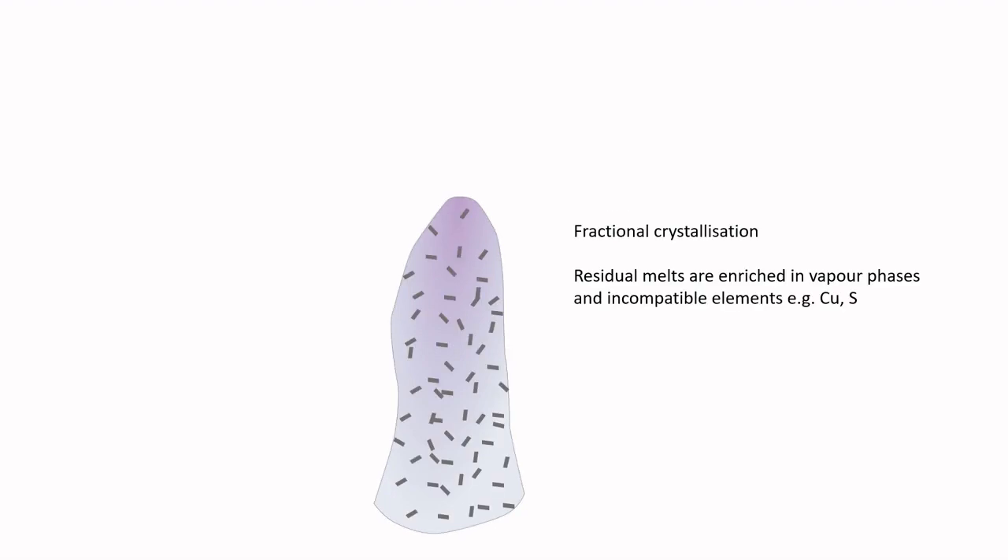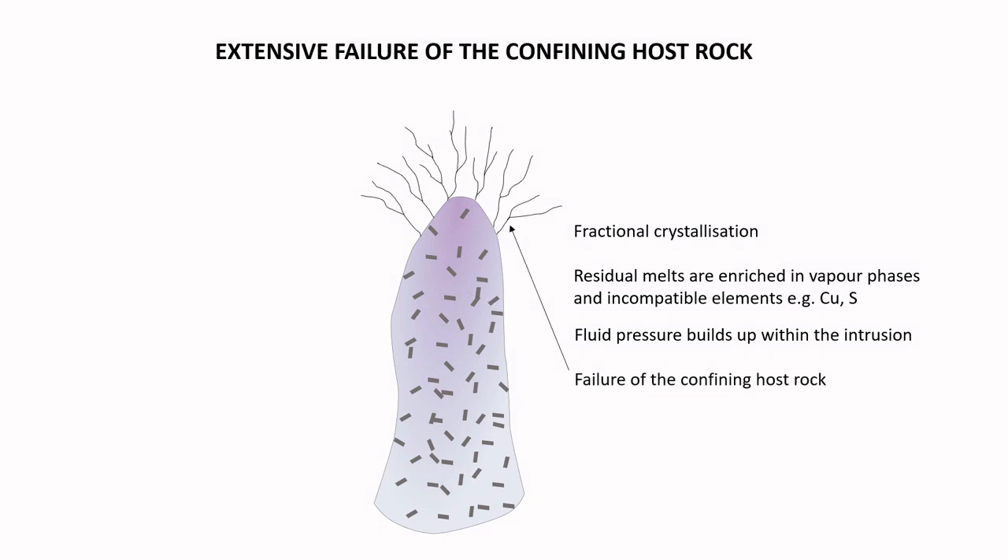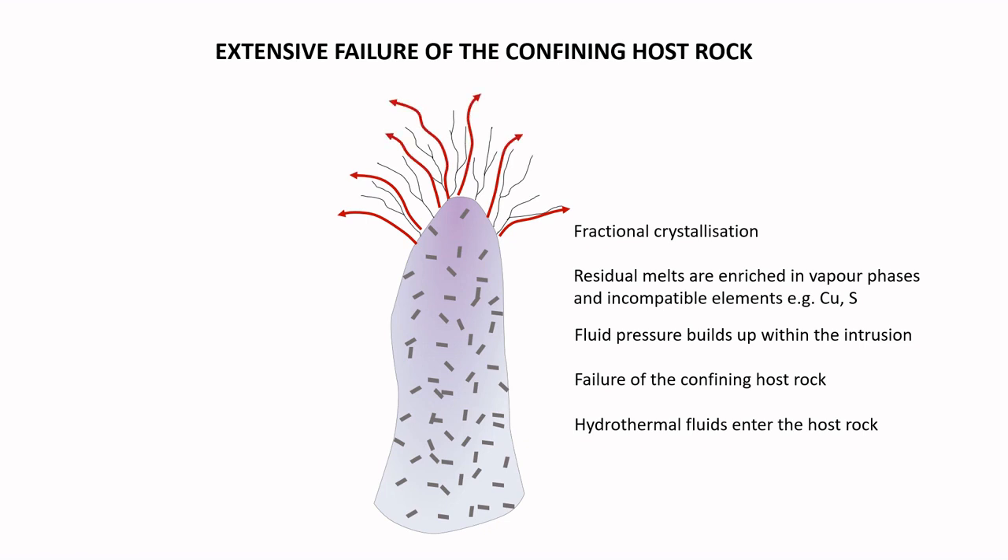The melts that make it this far will contain a lot of water and other vapor phases dissolved into the melt. When a porphyry intrusion forms in the crust and starts to cool and crystallize, the vapor starts to get released from the melt. This results in a build-up of fluid pressure in the magma chamber, causing extensive fracturing of the caprock and allowing the hot hydrothermal fluids to enter the fracture porosity. The chemical reactions between the fluids and the country rock, and the rapid decrease in pressure and temperature, causes the ore minerals to precipitate. Porphyry ore deposits formed in this way can have very large volumes, so that they can be economic even at very low copper concentrations.